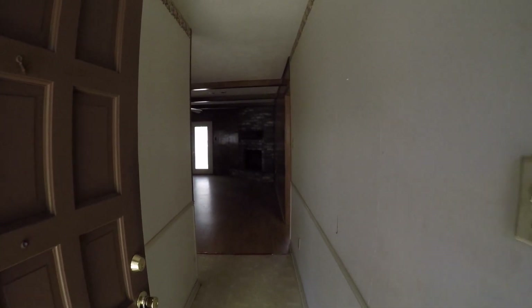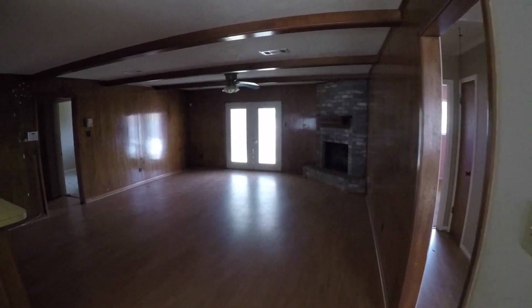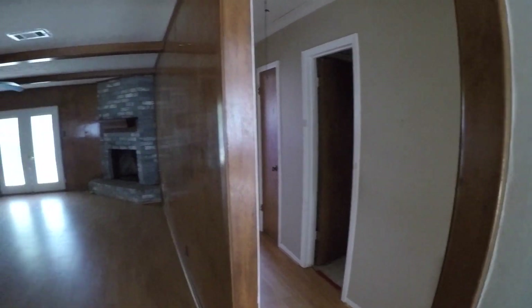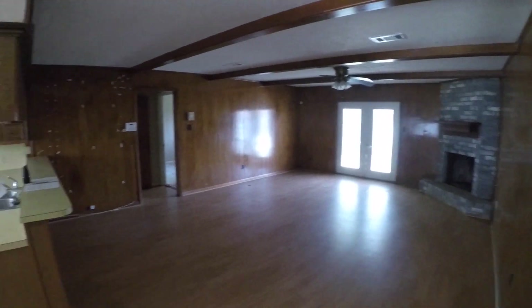As we step in we are in this little entryway — it does have linoleum flooring you'll probably want to remove, and some wallpaper you'll probably want to remove also. Then we step into your big living room — it's a big space with a nice layout. You have a split floor plan: a couple of bedrooms to the right, and the master on the left.